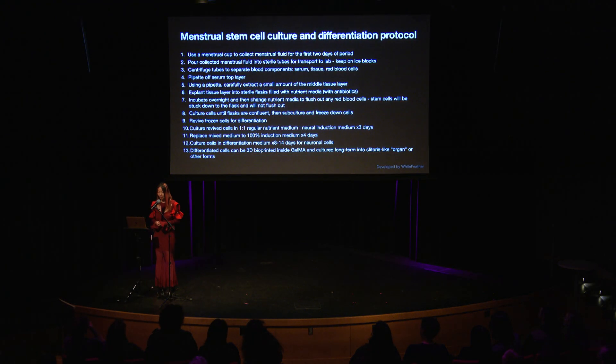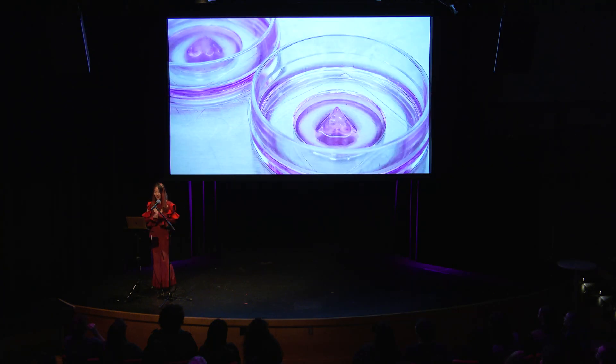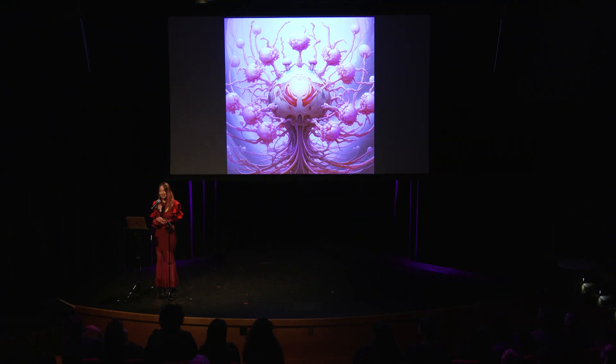We also developed a protocol as an efficient and successful way to explant endometrial cells in culture from menstruation fluid. This is a 3D bioprint of the clitoris structure, and then we seed it inside with the erectile cells and neural cells. Eventually it will twitch with a heartbeat that the cells can produce. With that, we are able to produce a clitoris that can sense and think — and if it can sense and think, it's a living clitoris.